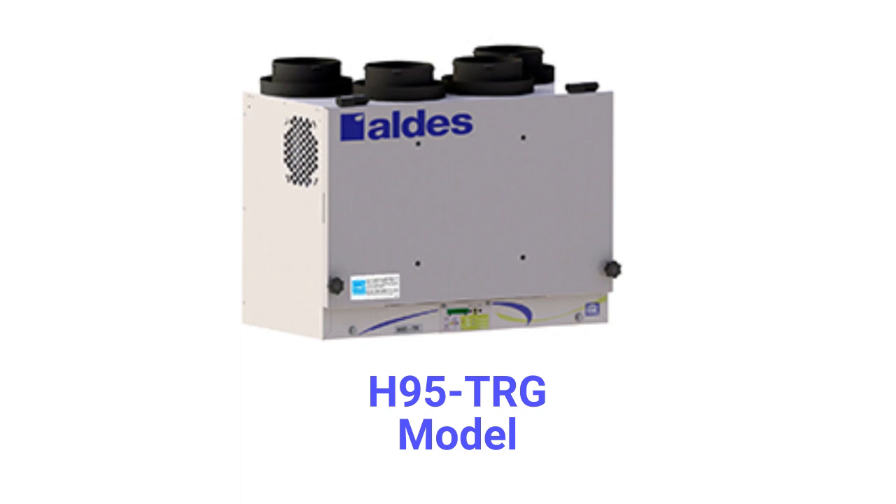They provide for easy installation with connections on the top of the unit and easy twist-in duct collars, and they have MERV 6 filters to keep the air clean.